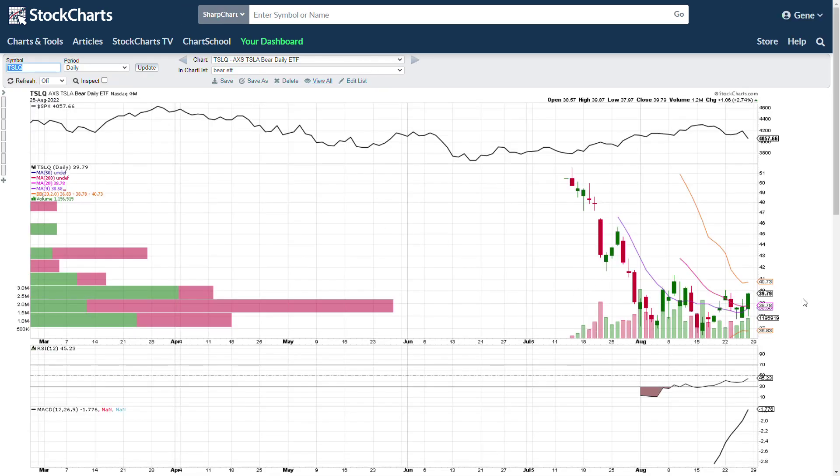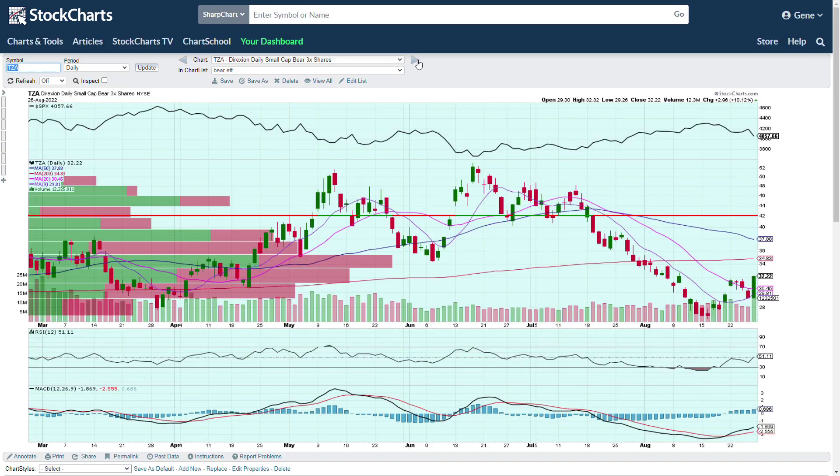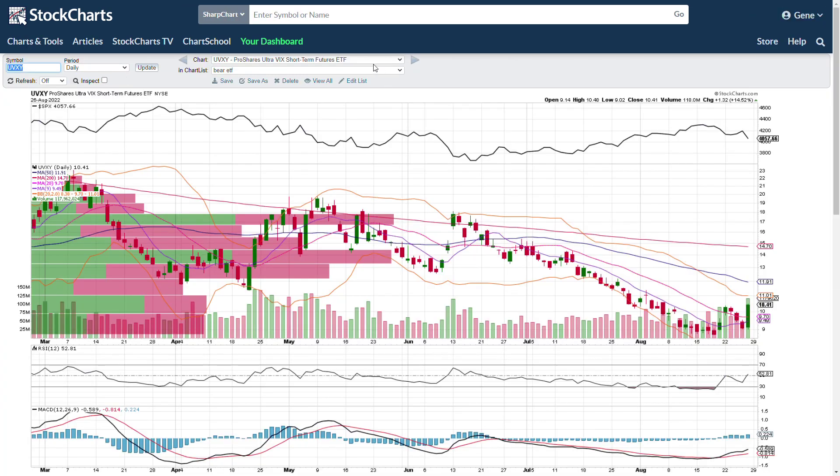TSLQ is a newer one — this is a short for Tesla. If Tesla is moving up you can bet against it for $39.79 a share. TZA is for small caps — it's basically the three-times inverse for the IWM. So if the IWM moves one percent, TZA should move three percent in theory, though it's not always perfect.